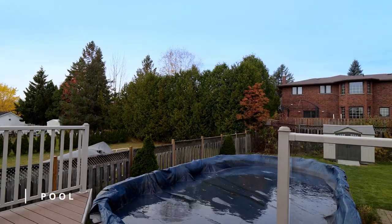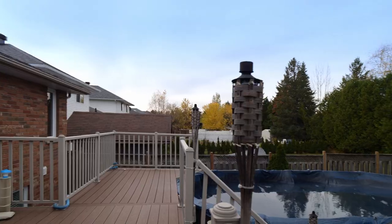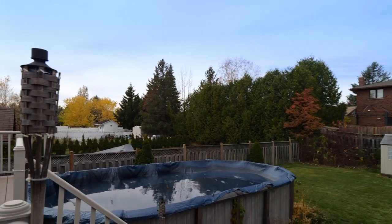The expansive composite deck will turn into your second dining room in the summer months and overlooks the beautiful flat yard.